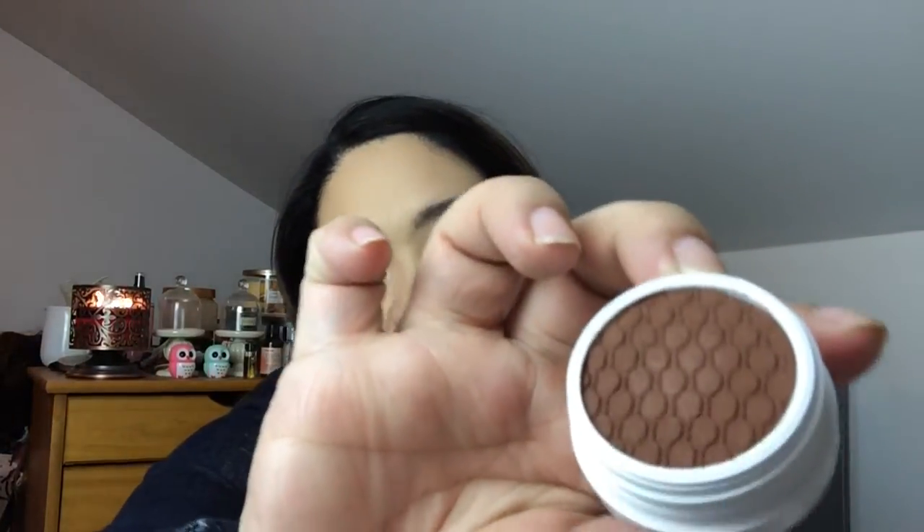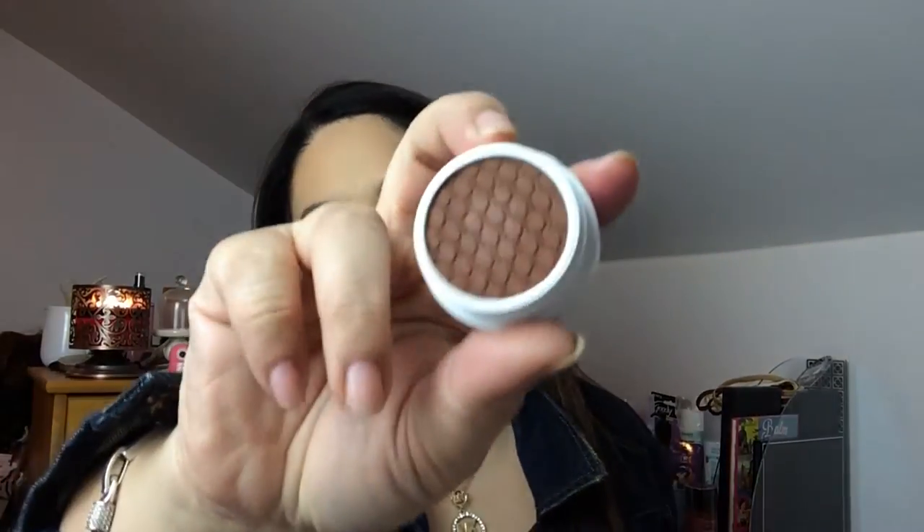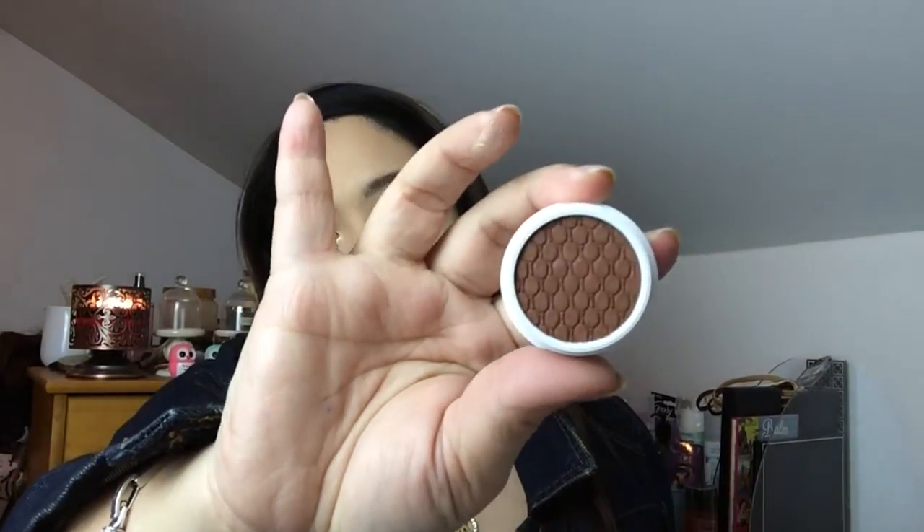Hopefully I can do like a makeup tutorial using ColourPop cheek products and eyeshadow — I'm going to come up with that soon. The next one is also a little dark brownish, it's called the Bandit. It's just Bandit. Here's the color — it's kind of chocolatey, a little lighter than the Mittens. So those are all the ColourPop that I ordered.